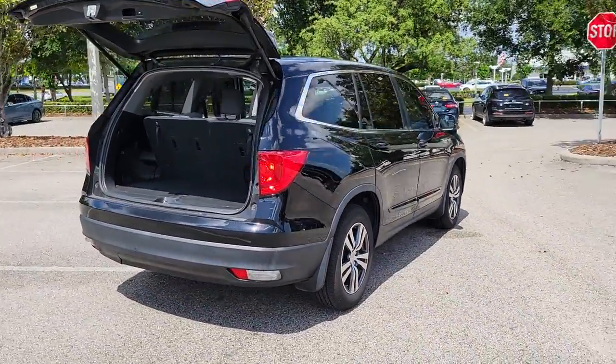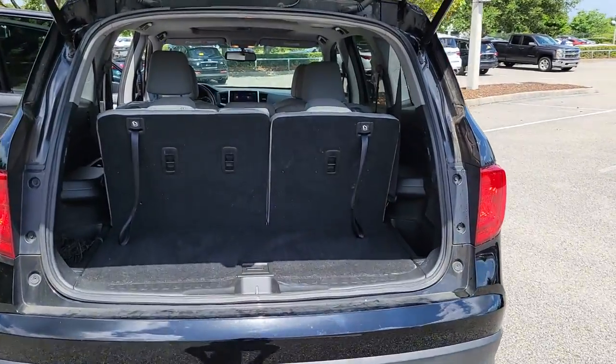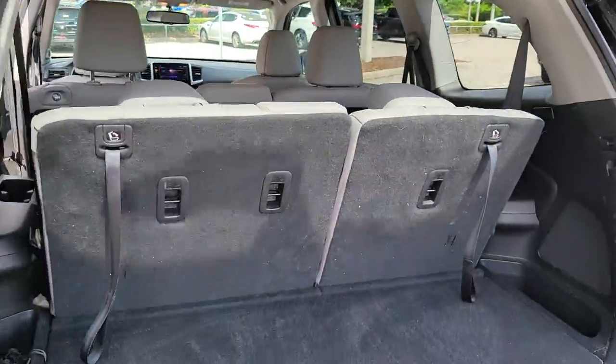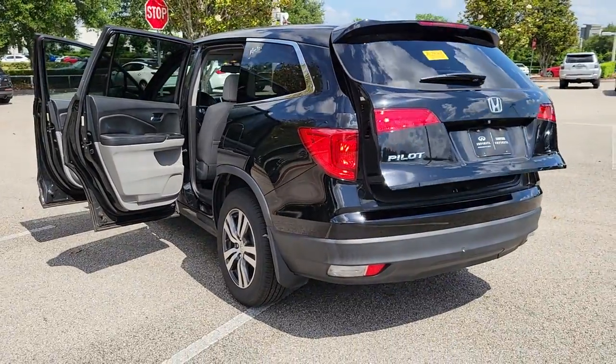These are just some of the great options this vehicle comes with: keyless entry, sun and moonroof, backup camera, power liftgate, remote engine start, keyless start, power passenger seat, satellite radio, fog lamps, and rear AC.